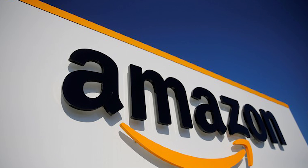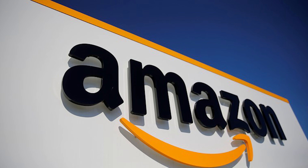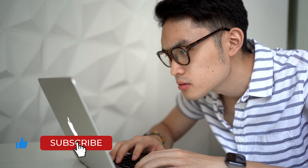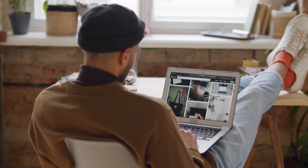Cyber Monday is here, and Amazon is bringing the heat with some of the best deals of the year. From tech gadgets and home essentials to must-have gifts and hidden gems, we've scoured this site to bring you the ultimate savings. Get ready to fill your cart with steals that are too good to pass up. Let's get started and make this Cyber Monday one for the books.